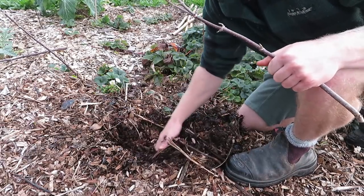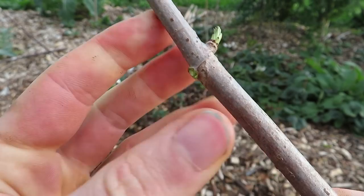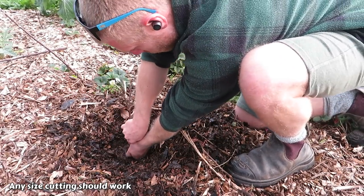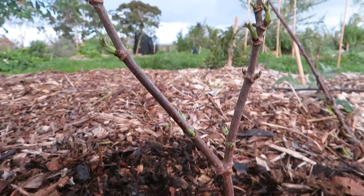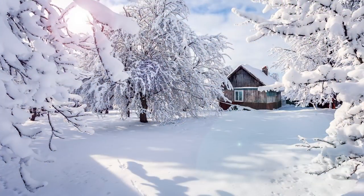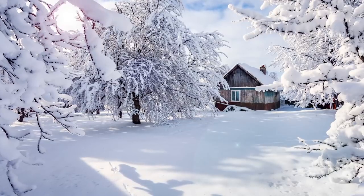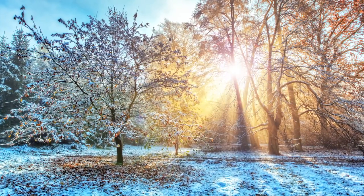I'm just pulling the mulch away and using a bamboo stick to make a hole in the ground. I'm removing the lower buds off the cutting and pushing it down into the ground, and it really is that simple — you don't need any rooting hormone because they take really easily. If you live in a place where the ground freezes or you have snow, you can still take cuttings in winter, but just put them into a sealed bag in the fridge until early spring when the ground has thawed out, and then plant them then.